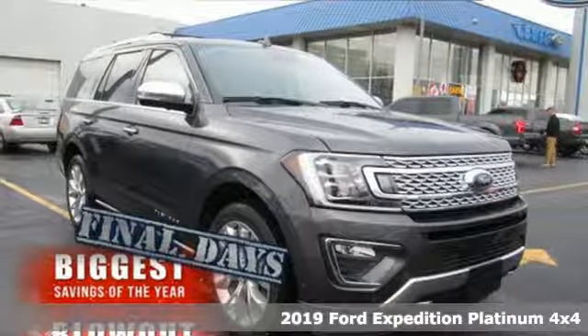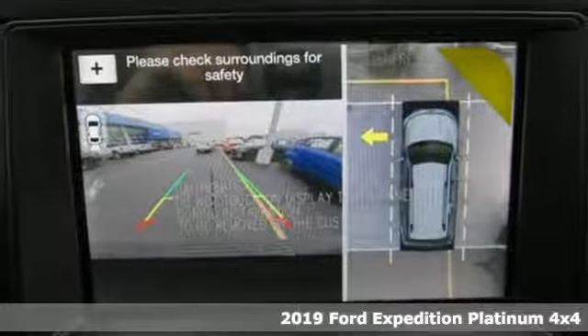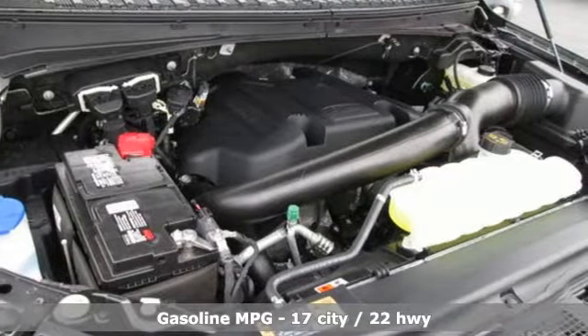It's a new 2019 Ford Expedition. In the face of challenging situations, this Expedition is calm and ready to conquer. It's equipped for all your driving needs and wants.